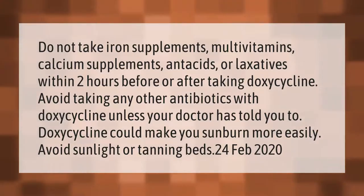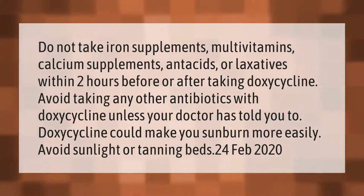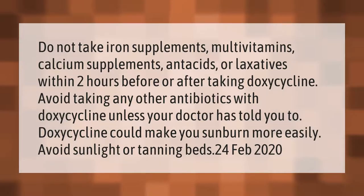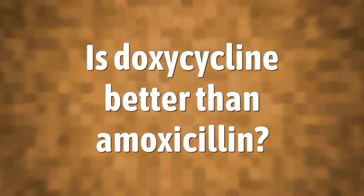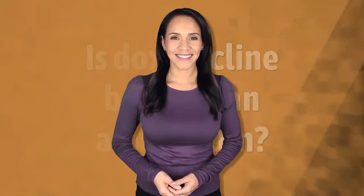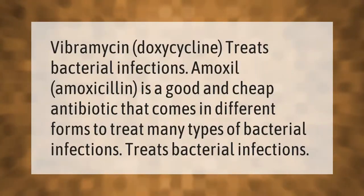Doxycycline could make you sunburn more easily. Avoid sunlight or tanning beds. Vibramycin doxycycline treats bacterial infections.